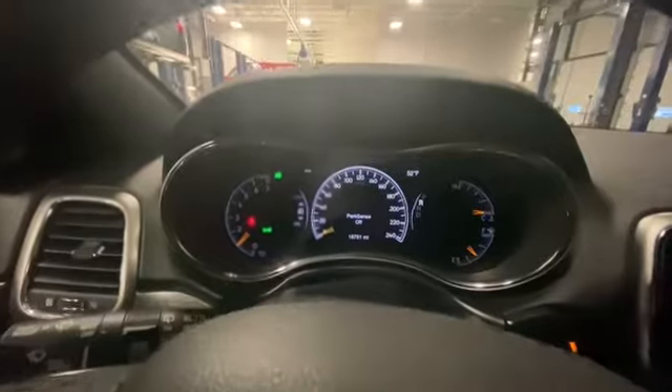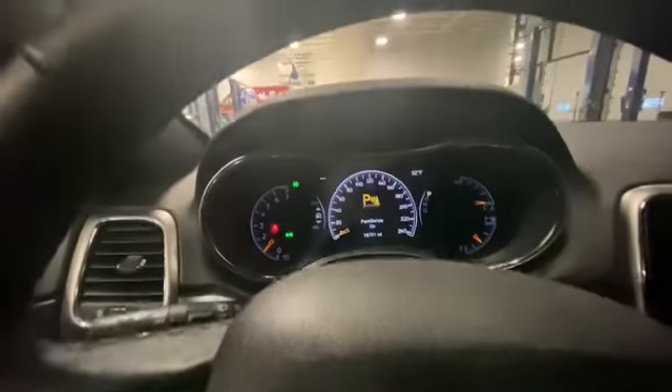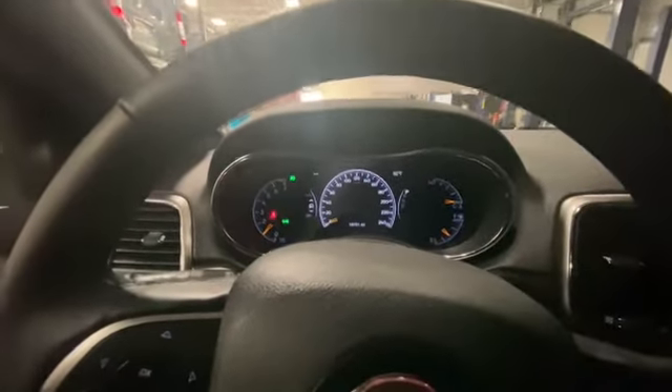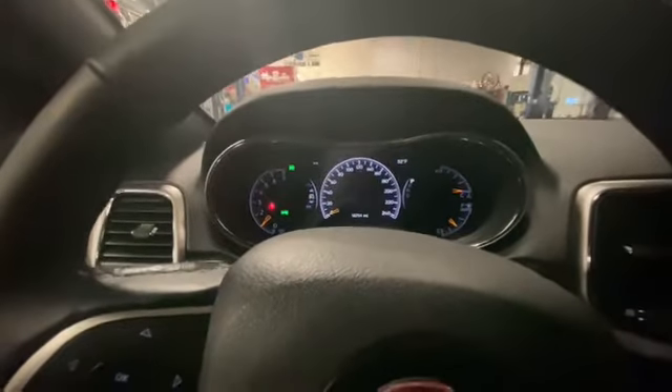The vehicle only has 18,751 miles on it, so this is a great vehicle for a first-time buyer looking for something base — nothing too crazy in options — and it's still basically brand new. You're getting a great deal on the vehicle, so please feel free to reach out with any questions or if you want to find out the best way to buy this vehicle.